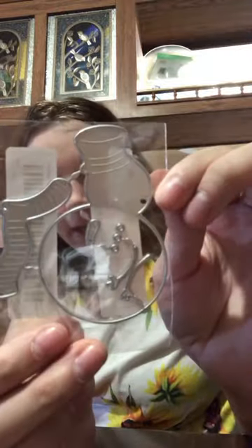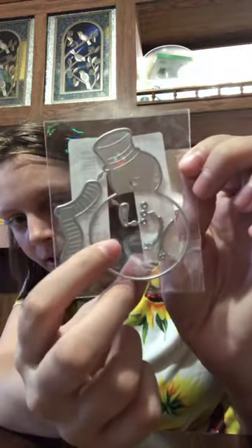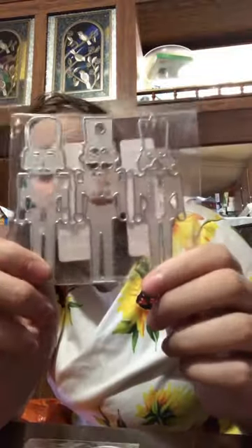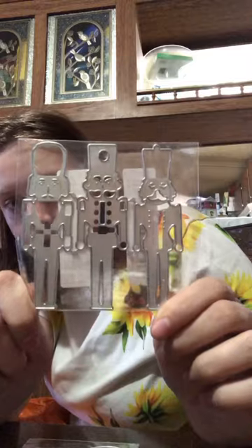The next thing I have are some little dies. This is a snowman die — it's $0.99. You get the arms, the buttons, the nose, and the scarf. That would make a cute Christmas card or ornament if you put it on a piece of wood or cardstock. Next are nutcracker dies — you get three different nutcrackers and these are $1.98 each.